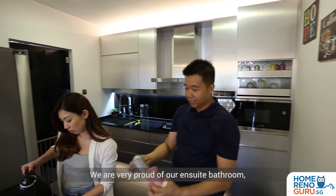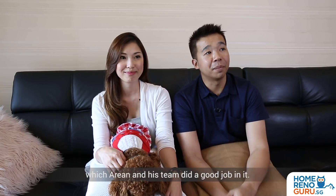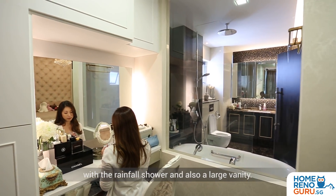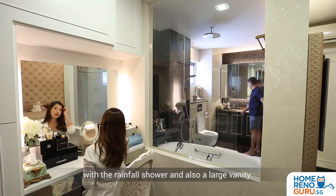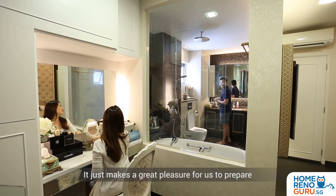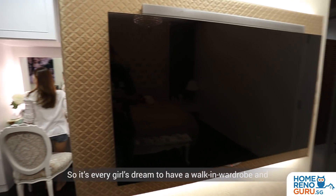We are very proud of our en-suite bathroom which Arian and his team did a great job on. It comprises the bathtub with the Jacuzzi, the rainforest shower, and also a large vanity. It just makes it a great pleasure for us to prepare every morning before we go to work.